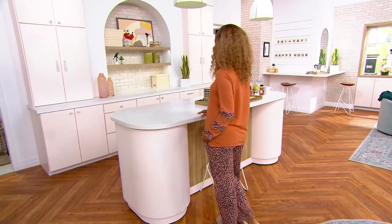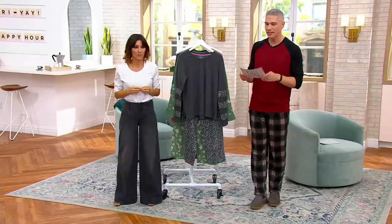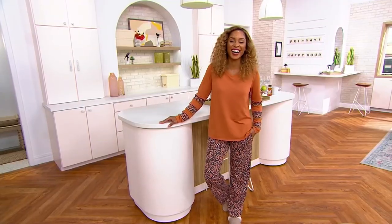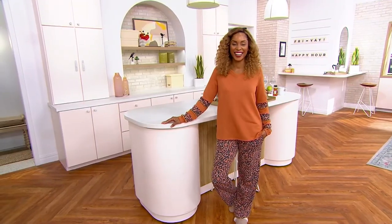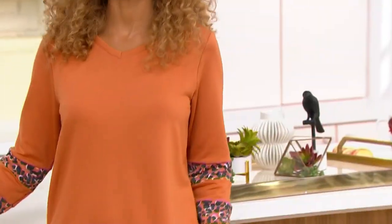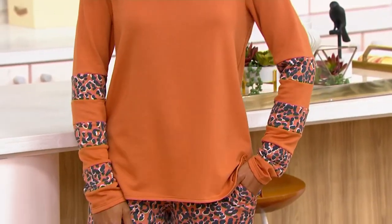Together, $34.98, or four payments of $8.75. Now, Brenda — or as we like to say, Brenda Starr — is wearing this in the Butterscotch Leopard. It looks adorable! It's so cute. And I love the fact that they did the stripes on the sleeves.